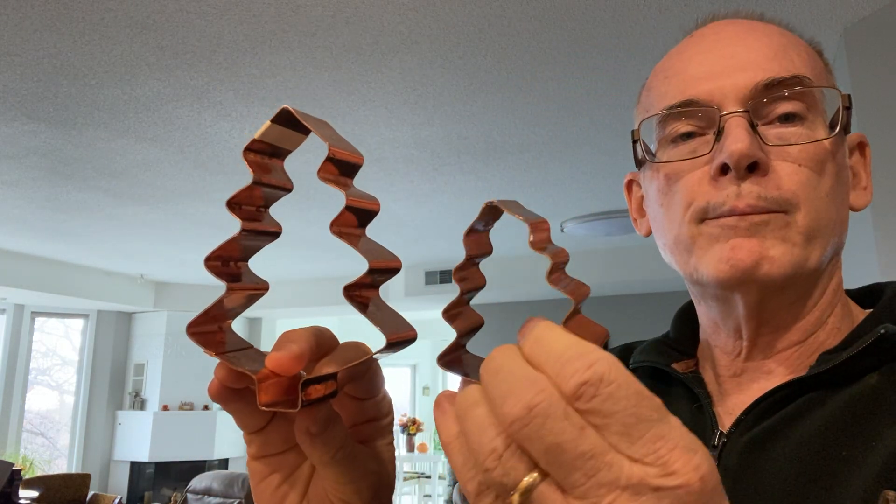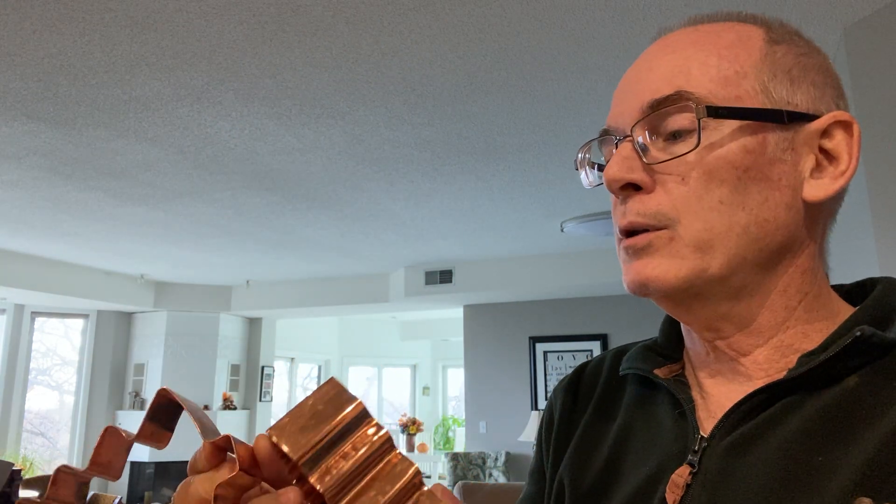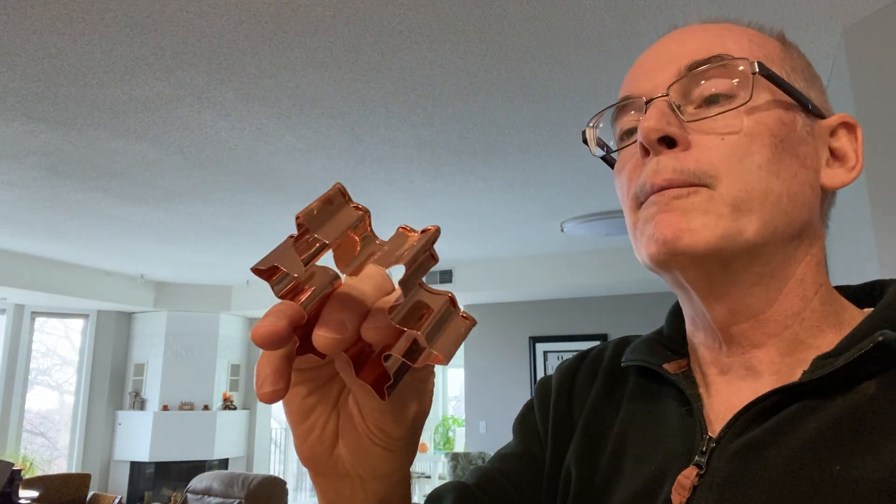I found some copper cookie cutters, but the unusual thing about these is they are very heavy — not your light thin cookie cutter. I almost wonder if they're more designed for decoration than actual use. I got two different-sized Christmas trees and a snowflake. The snowflake is a little thinner than the two Christmas trees, but these are pretty heavy gauge metal. If anybody's interested in copper cookie cutters, let me know.